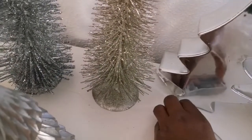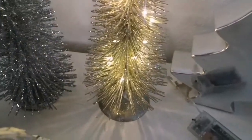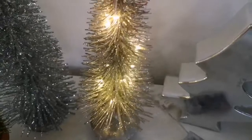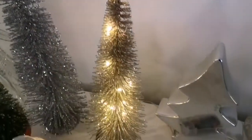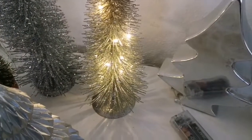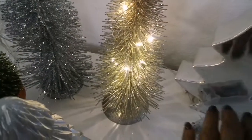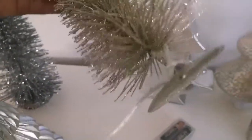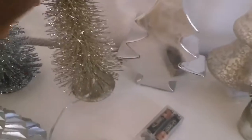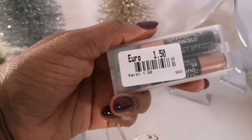This next one is in this champagne glitter and it had these lights in them. You can take the lights out, but I think I'm going to be leaving the lights in because I really am loving it with the lights on. But this is what it looks like without the lights on. And this one I picked up for 1.50.